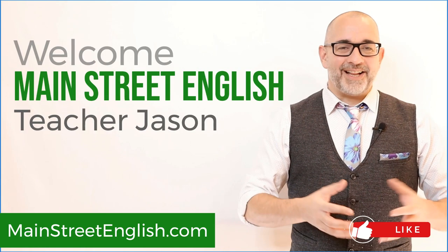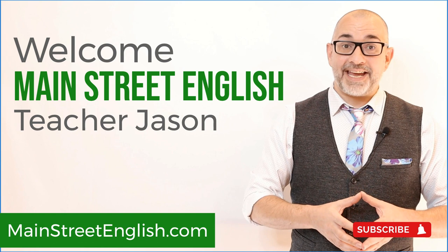Hello everyone, my name is Jason, and welcome to this English video lesson brought to you by MainStreetEnglish.com.